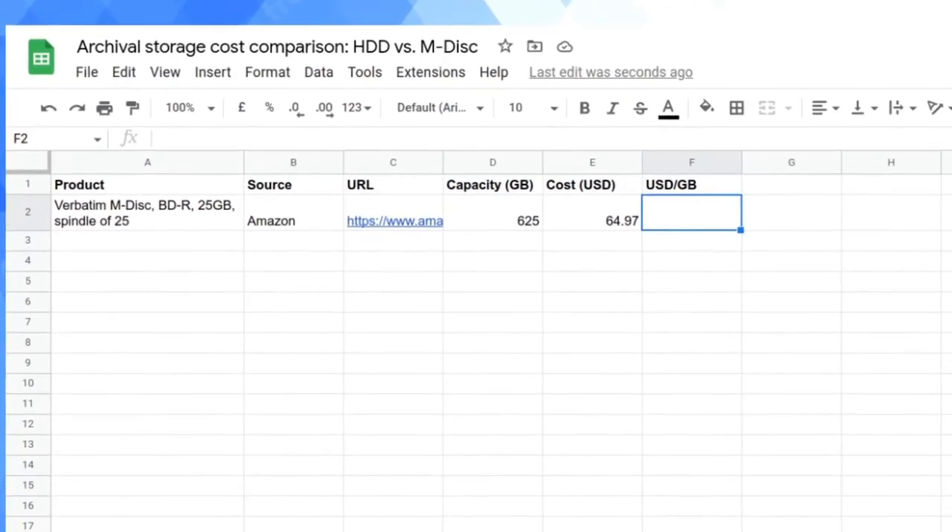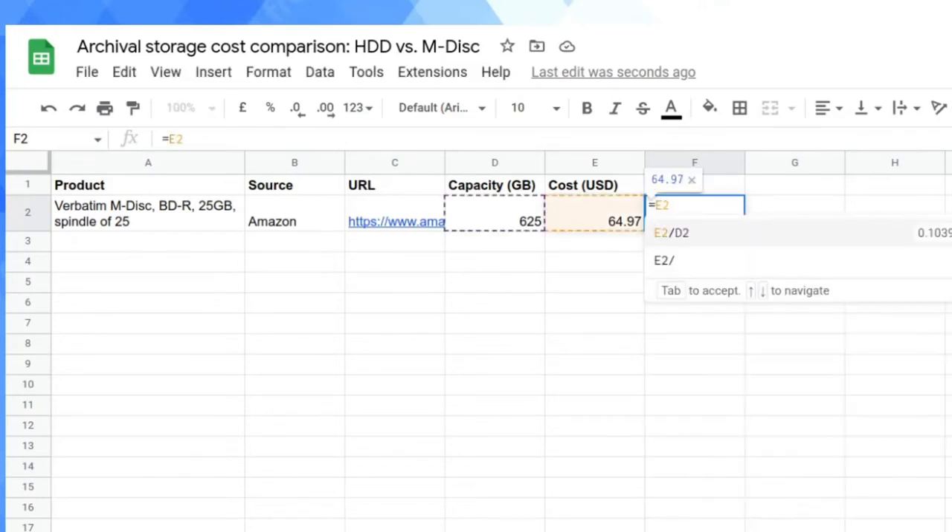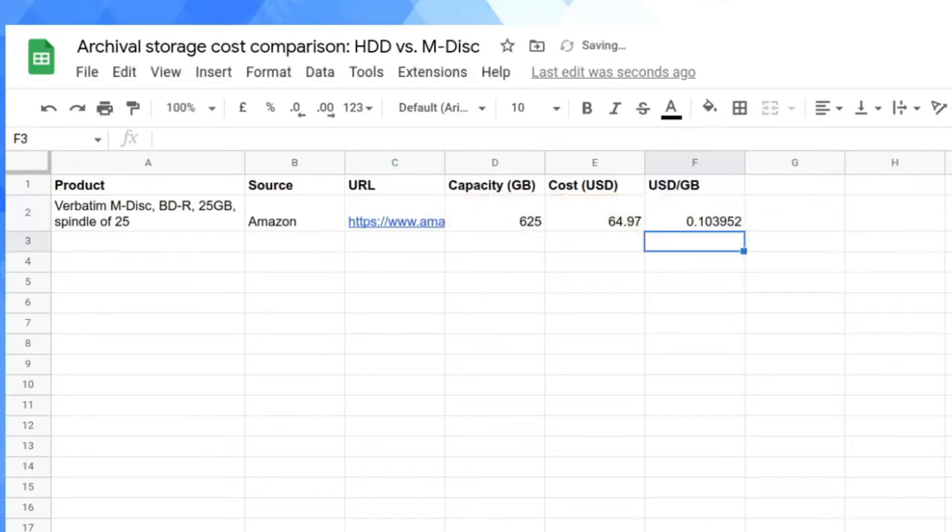So I'm getting 625 gigabytes for $64.97. Dividing cost by capacity - that works out to basically 10 cents per gigabyte. I'll admit mathematics are not my strong points, but that's the figure: approximately 10 cents per gigabyte for M-Disc.